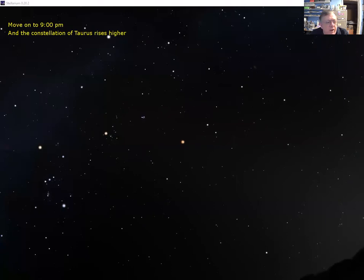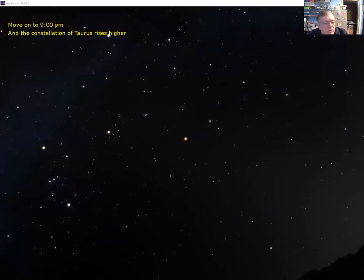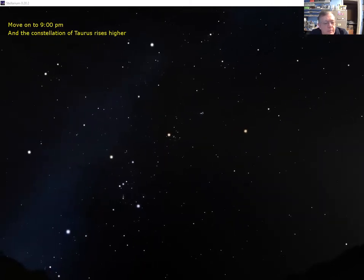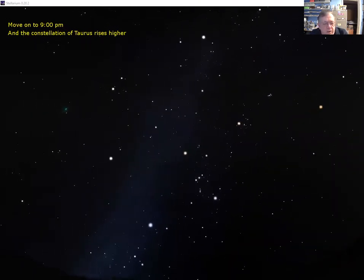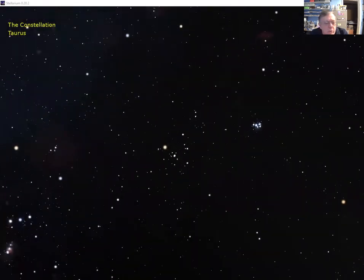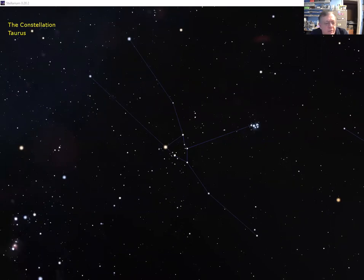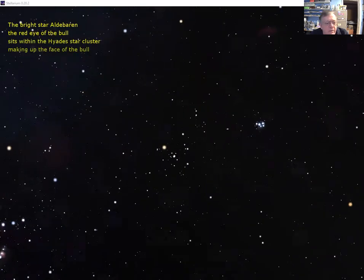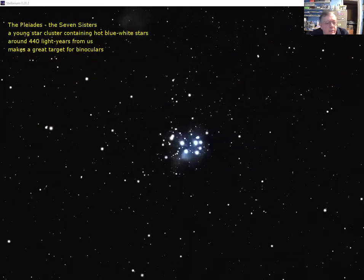Pulling back from Mars, we get a wide view of the sky and let time run forward to nine o'clock to reach a fully dark sky, bringing the winter constellations Taurus and Orion into a better position. Let's start with Taurus the bull — we can see the V-shape that makes up the face of the bull with two enormous horns sticking up. The back half of the bull is missing, butting into Aries. The bright orange star in that triangle is Aldebaran.